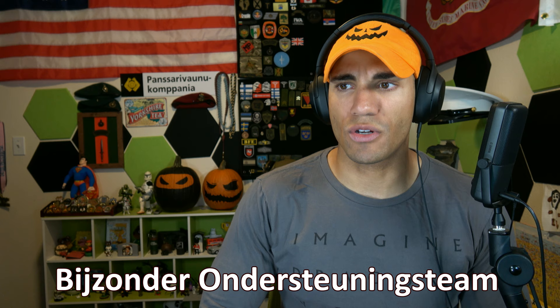All right, y'all. Welcome back to Combat Arms channel. So today we're checking out another special police team out of the Netherlands. This is the BOT, or the Besonder Understernings Team — the special support team.